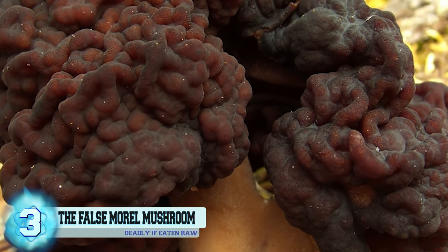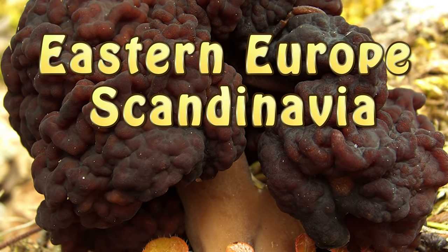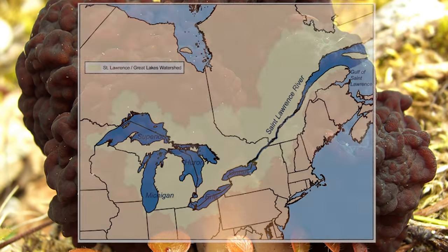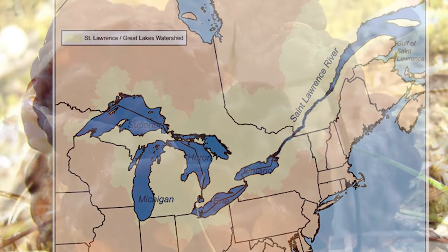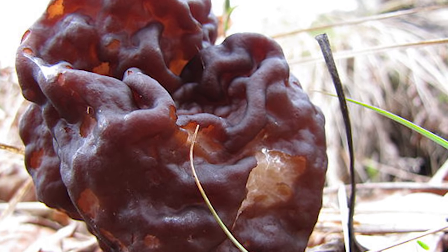A good number of people have died. False morrels are actually considered a famous delicacy in areas such as Eastern Europe, Scandinavia, and in the regions of the Great Lakes of North America. In certain places in the world it's illegal to sell, and in others it must come with a warning label.